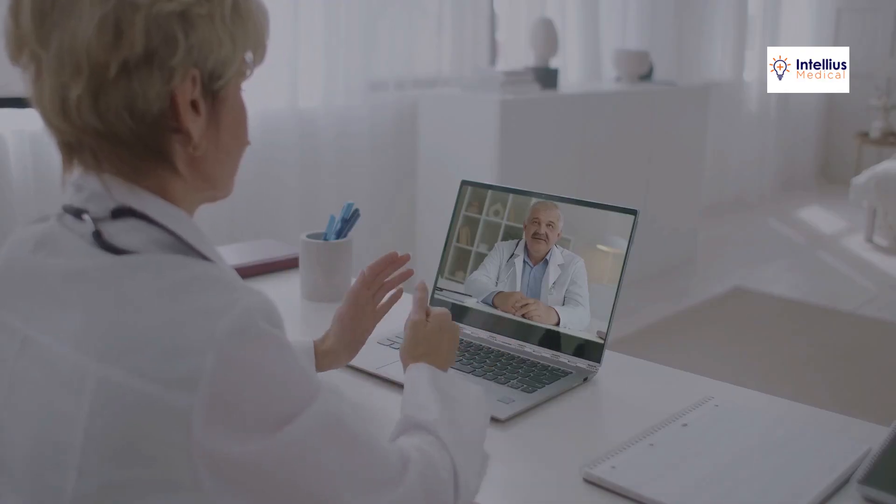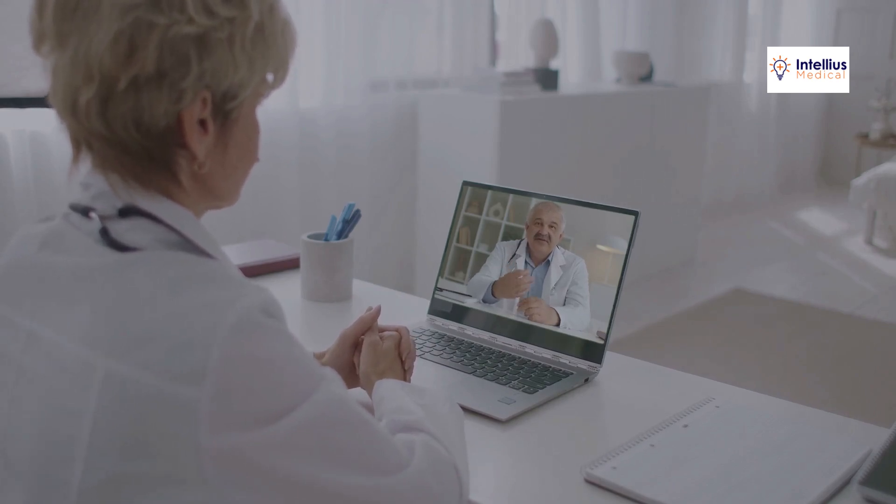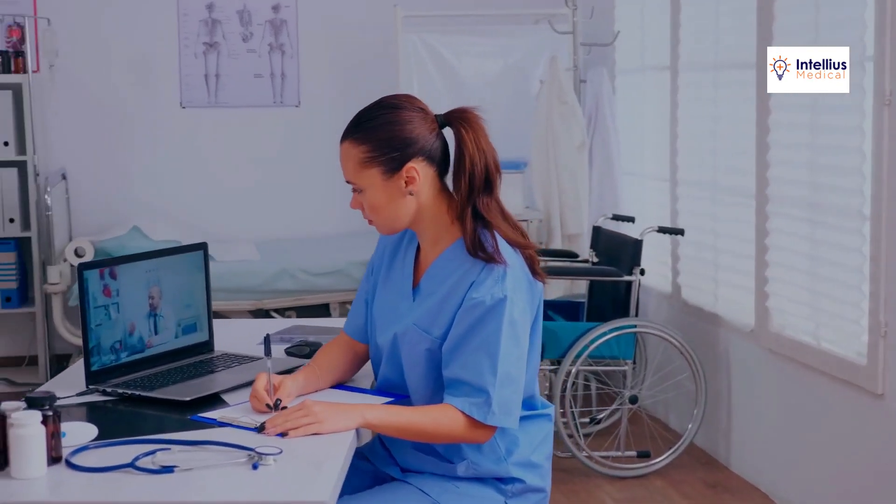Managing these strategies can be overwhelming. At Intelius Medical, we create customized marketing plans for healthcare providers. From website design to SEO, we handle it all, so you can focus on patient care.